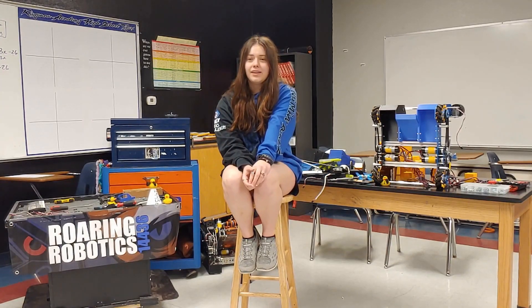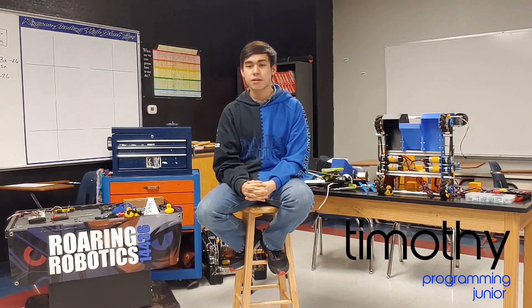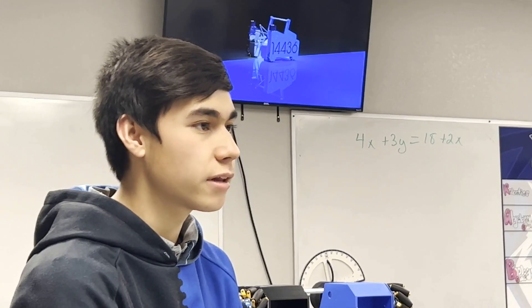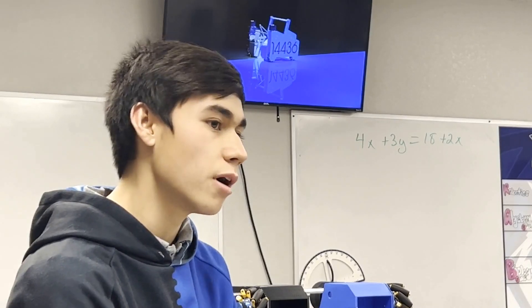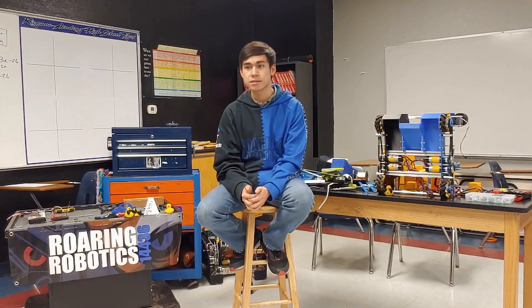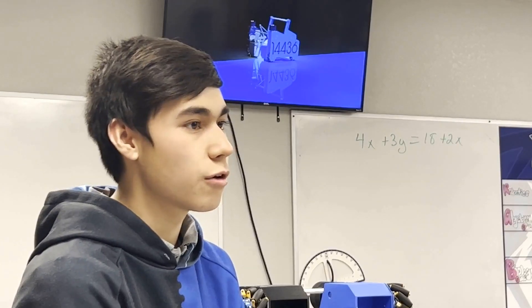One of the most interesting parts was figuring out how the robot thinks and then putting it all together at competition to see how it really works. In August, we started teaching newcomers how to program, and in January when our robot was finally finished, we started building the basics — how to drive, the lift, and the horizontal slide. Later in late January to early February, we started more advanced techniques, using a motion planning library called Roadrunner, which allowed us to move across the entire field in auto using advanced movements. We also invested heavily in our OpenCV technology.